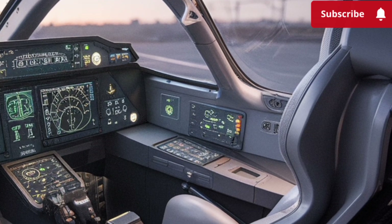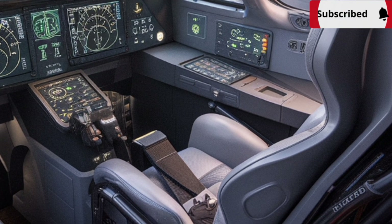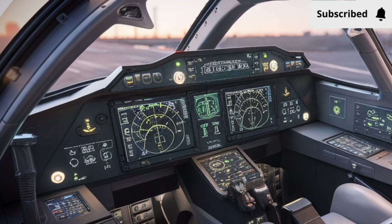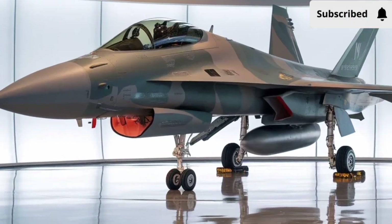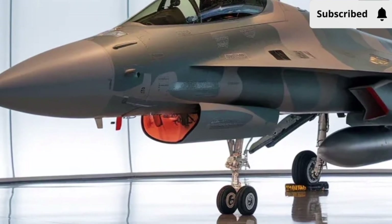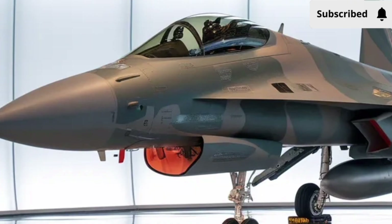What makes this aircraft special is its adaptability. Forces can customize the loadout based on mission requirements, from long-range air-to-air missions to close air support roles or even maritime strike operations. This flexibility remains one of the strongest reasons for its popularity, giving smaller air forces capabilities that would otherwise require much more expensive platforms.